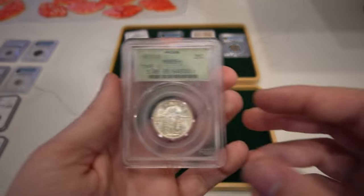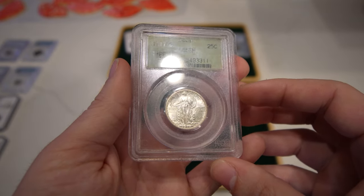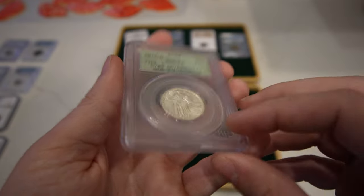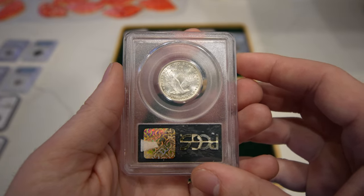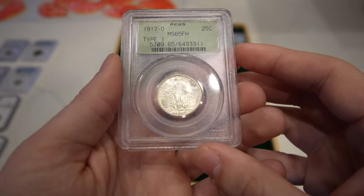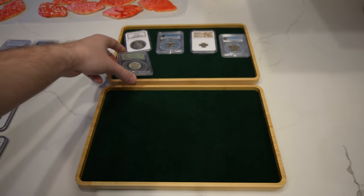Then we have this 1917D Standing Liberty Quarter, graded Mint State 65 Full Head. The luster is really nice on the coin, really flashy. Sometimes they look over-dipped or have some issue that makes them lack luster and strips away the wow factor. This one definitely has that wow factor, and we're very excited to share it with you guys.